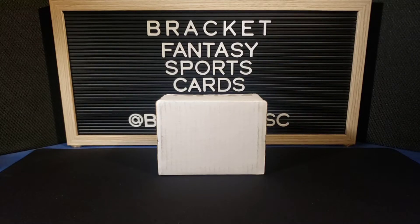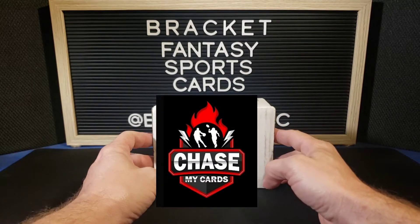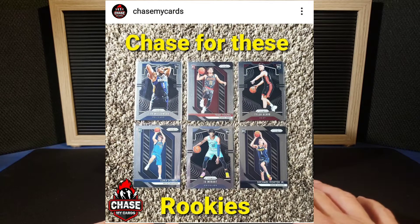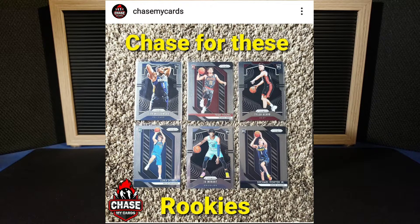What is up everyone, welcome back to Bracket Fantasy Sports Cards. Got an exciting video today. What we have here is something from Chase My Cards, which I've never actually been able to get in on. I always miss them on Instagram when they pop up — they're there for a few minutes and then gone. This one I happened to get in on. Super excited. We are chasing Zion, Ja Morant, Michael Porter Jr., Trey Young, Luka — there's one other one escaping me — Tyler Hero. Those are the chase prism rookies.